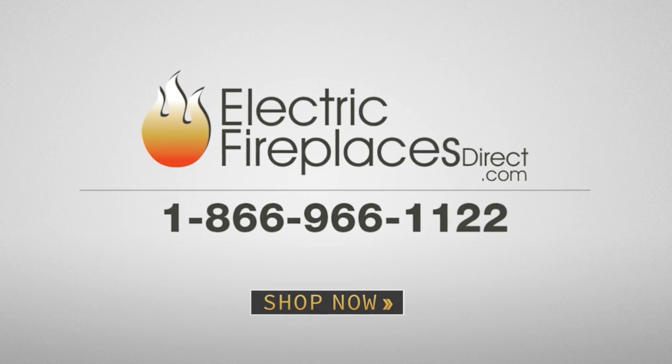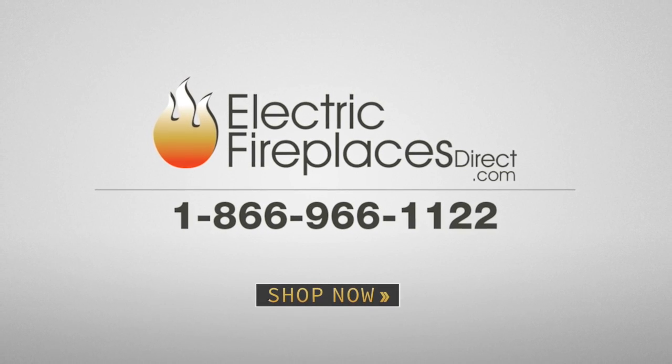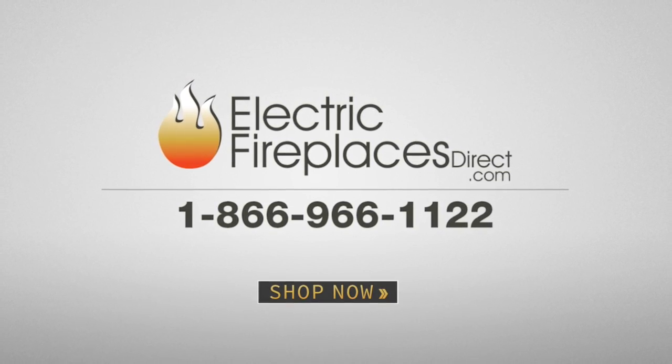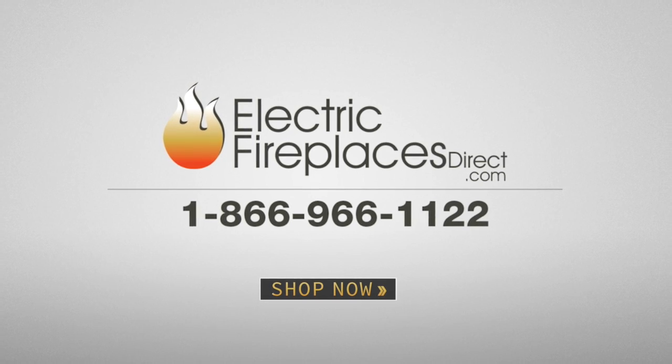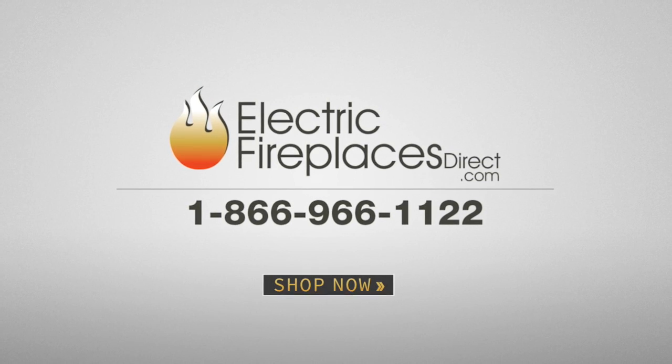Visit electricfireplacesdirect.com or contact an expert team member by phone or live chat and see how easy and affordable it is to enhance your home or apartment with a top quality electric fireplace from Electric Fireplaces Direct.